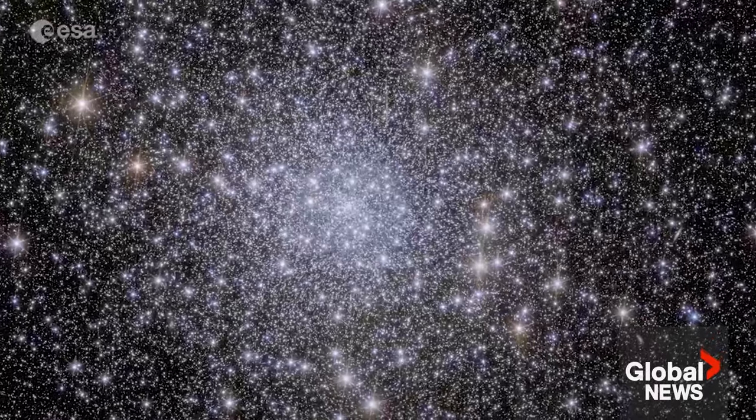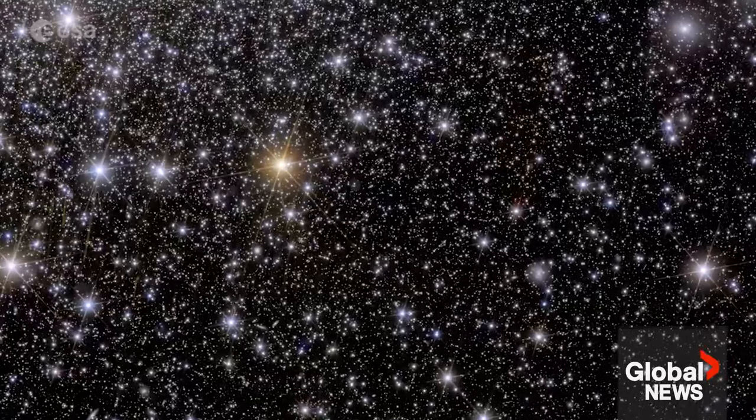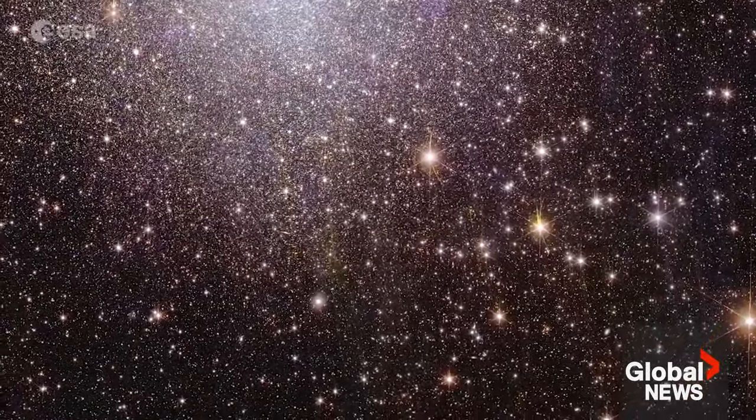What we also know is that the dark matter and dark energy, and the physics that govern those, are also encoded in the shapes and the structures and the patterns that we will see with these Euclid images as we build up the survey.